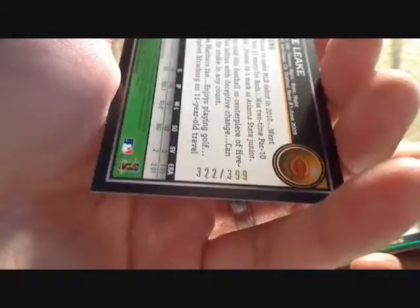Mike Leek, Blue Parallel, number 322 of 399. Christian Yellick.